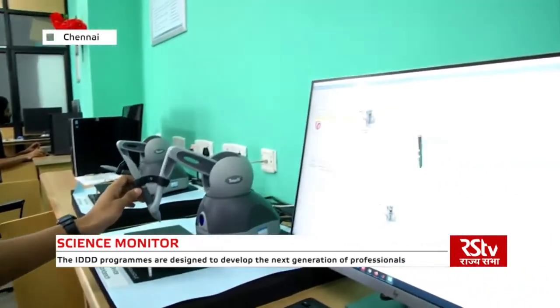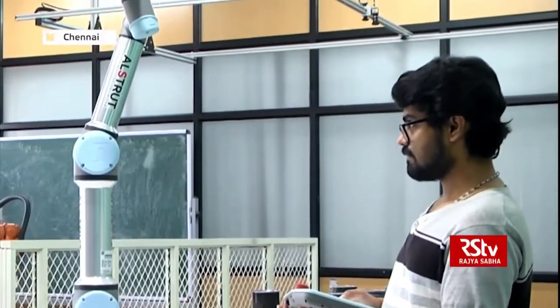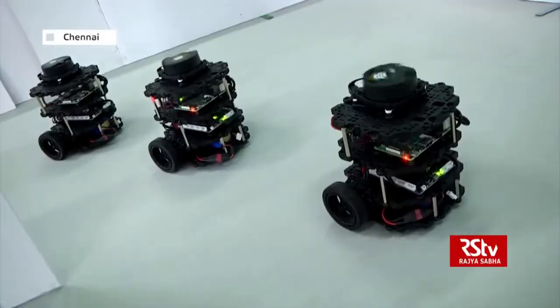This program is designed to develop the next generation of professionals who can contribute to the design, development, and implementation of robotic systems in the industry. Being a highly interdisciplinary field, it is necessary for students to get exposure to the basics of mechanical engineering, electrical engineering, electronics, and computer science before they venture into robotics. With this intention, the interdisciplinary dual degree program in robotics was started to ensure students are well equipped to develop new robots and robot applications to meet the challenging needs of society in the future.